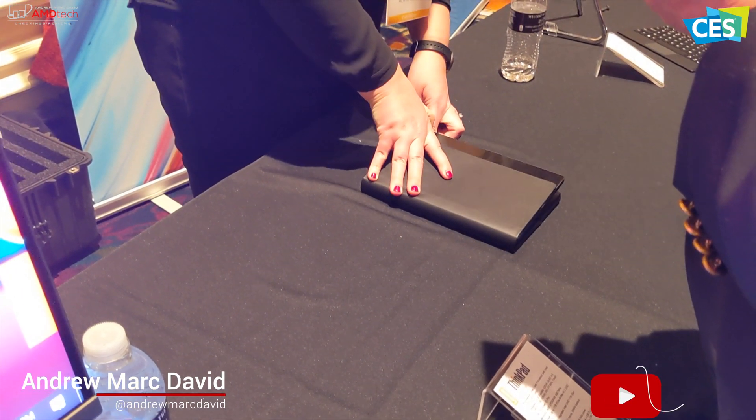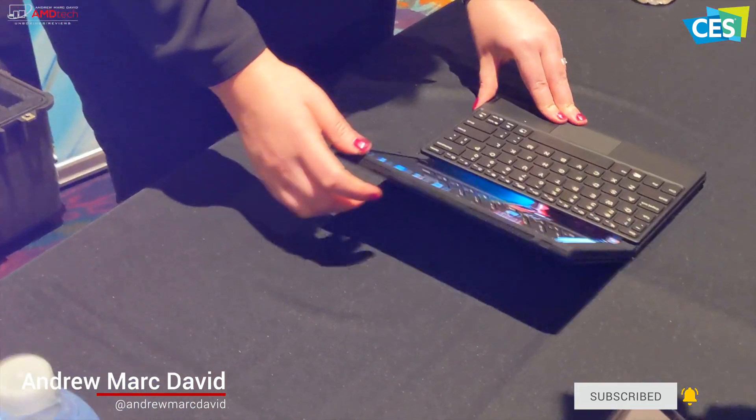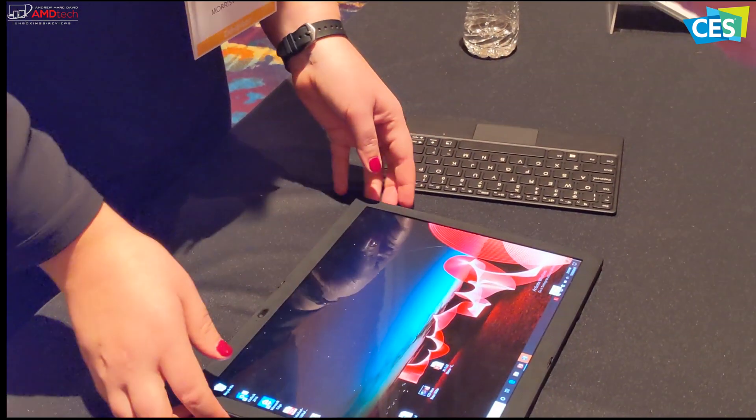Hey everybody, it's Andrew here at CES 2020 in Las Vegas. Yesterday I had my first look at the all-new Lenovo ThinkPad X1 Fold — a foldable PC, the first of its kind — and I was really impressed with it.